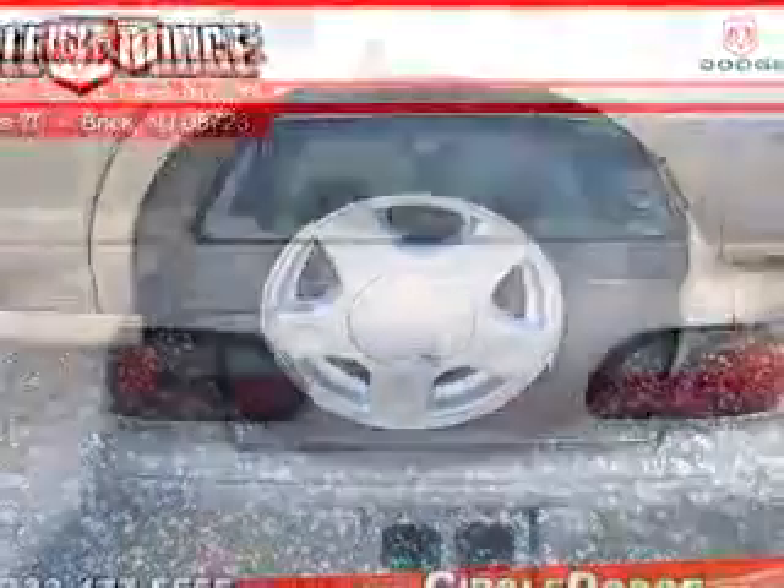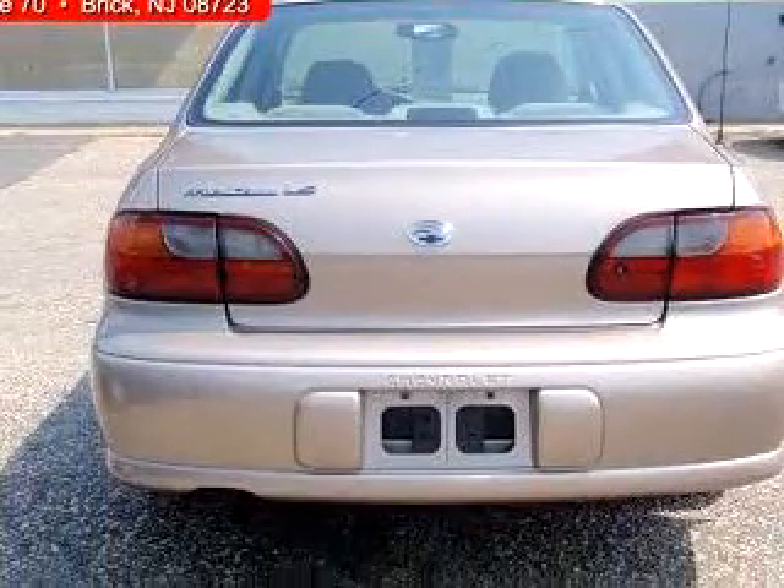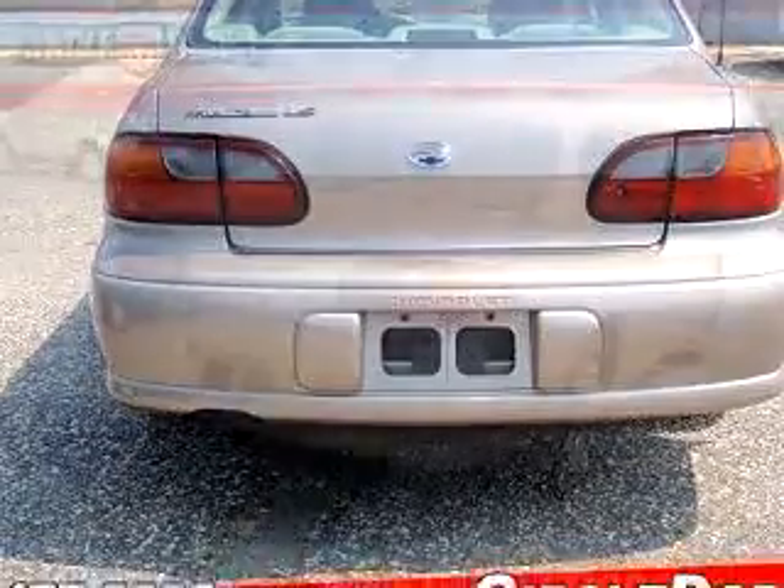Center armrest, inside Houdrelli SE, and much more. Have peace of mind in this 2000 Chevrolet Malibu LS.